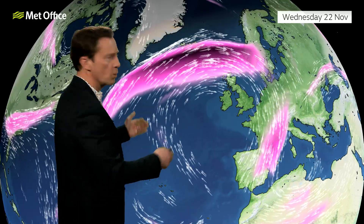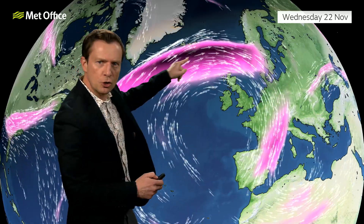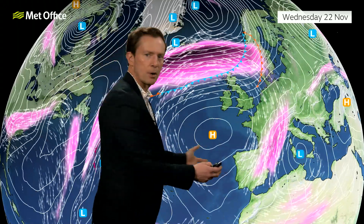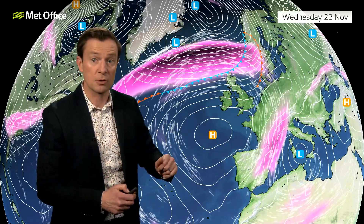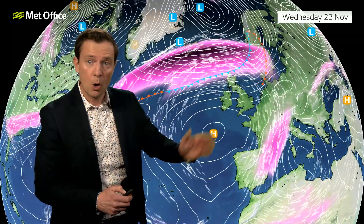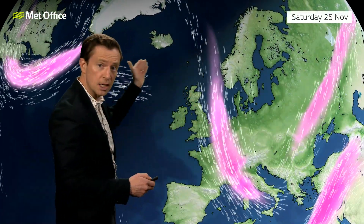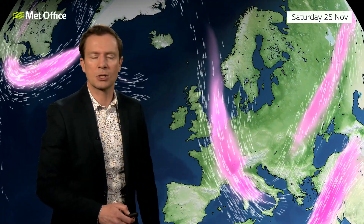The weather setup at the moment is fascinating, with quite a strong jet stream just to the north of the UK. Around the south of it, we have high pressure which is controlling our weather for the most part for the next day or so, keeping things mostly dry certainly across the south. Further north we have weather fronts and low pressure being pushed along by that jet stream.